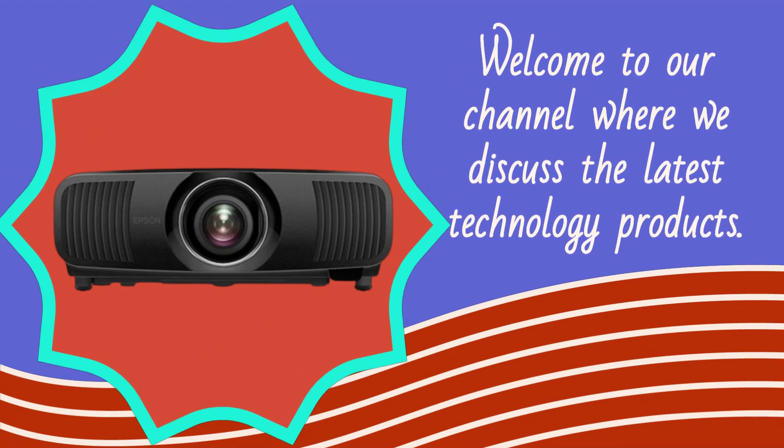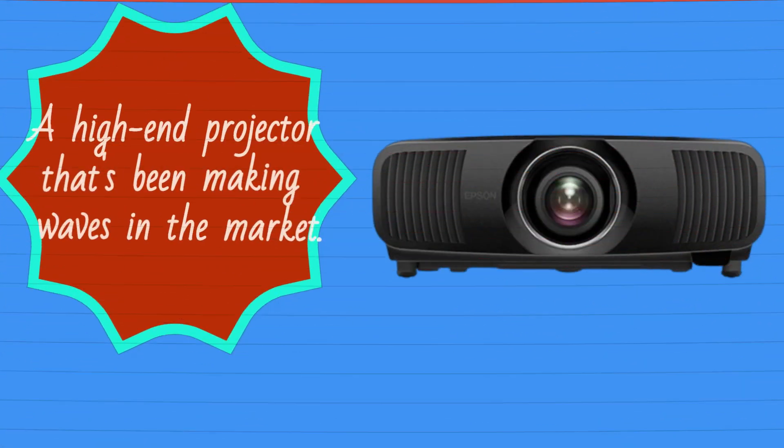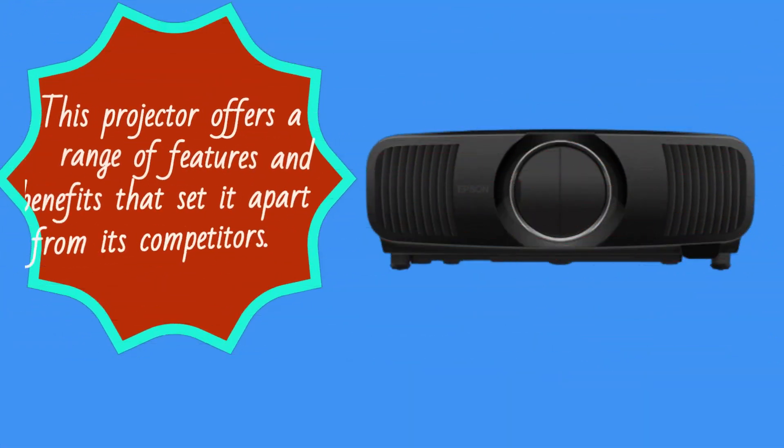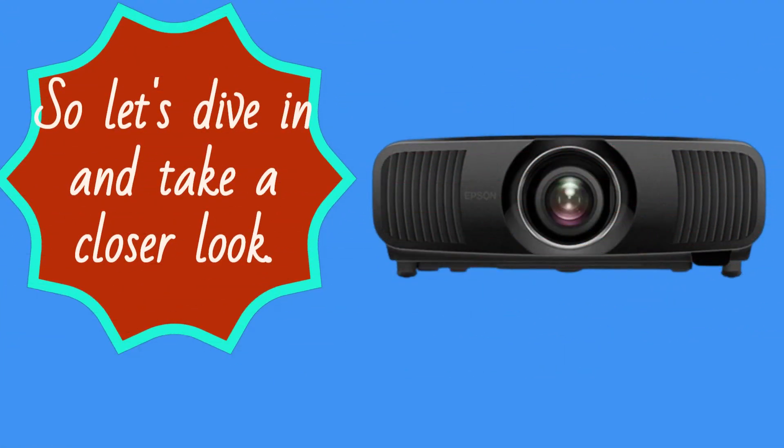Welcome to our channel where we discuss the latest technology products. Today we're going to take a look at the Epson Pro Cinema LS12000 projector, a high-end projector that's been making waves in the market. This projector offers a range of features and benefits that set it apart from its competitors, so let's dive in and take a closer look.